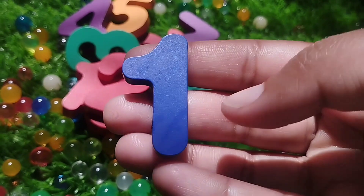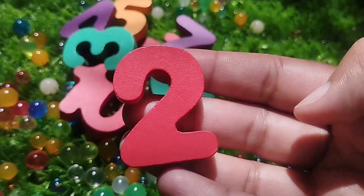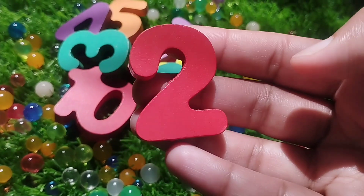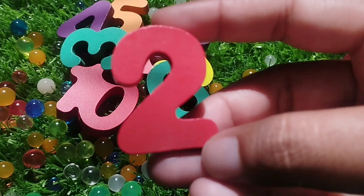The first number is 1. The next number is number 2. This is number 2. Number 2.